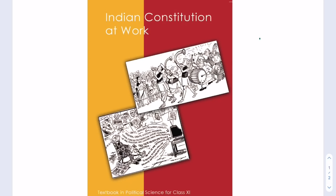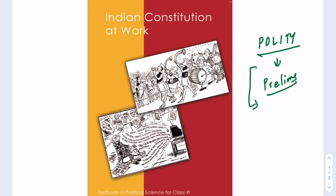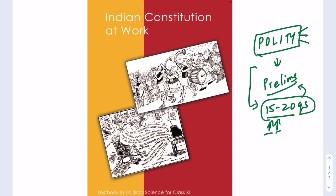Hi everyone, today I'm going to make a video on how to study polity for prelims. Most of you already know that polity is a very important subject for UPSC preparation because almost 15 to 20 questions in prelims come just from polity, and there are only two to three books that you really need to study.